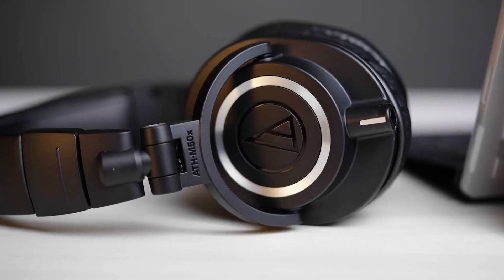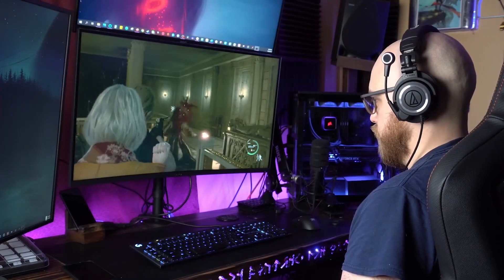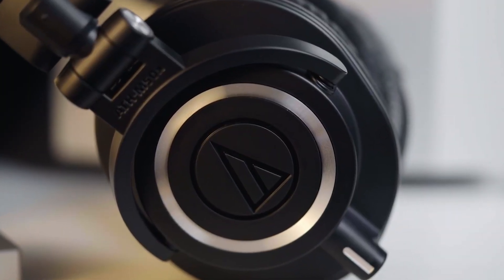While the price may be a bit steep for some users, the Streamset is a solid choice for streamers and content creators who prioritize audio quality and microphone performance. If you're willing to invest in a premium headset, this one won't disappoint.